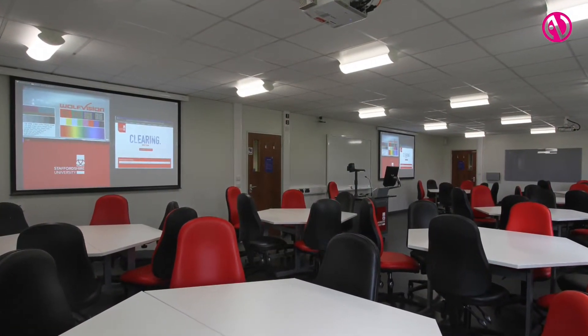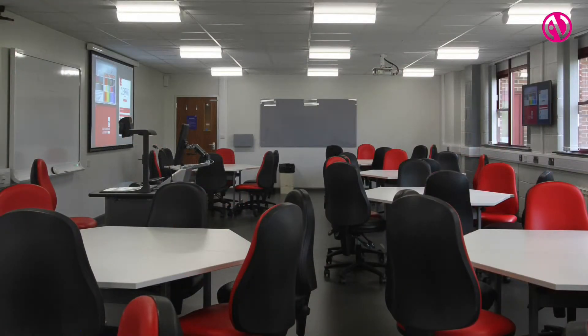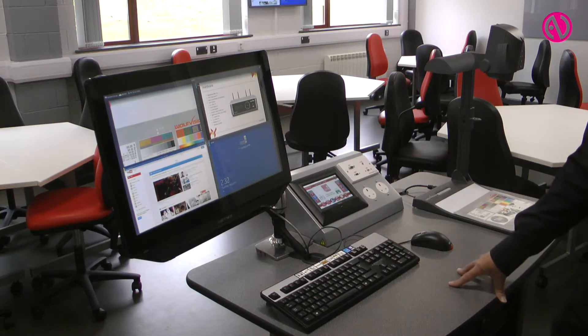Those are the foundations. It wasn't a kit or technology driven project. It was a project driven by the notion that we wanted to enable students to actively learn, to interact and collaborate with one another and with staff — and that's the philosophy behind the rooms.